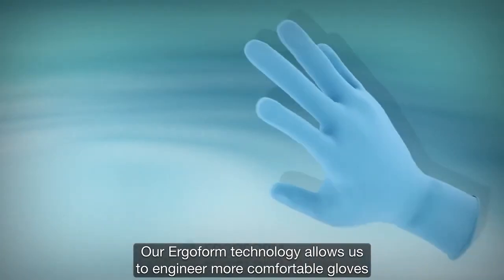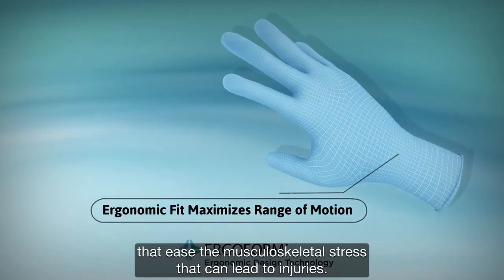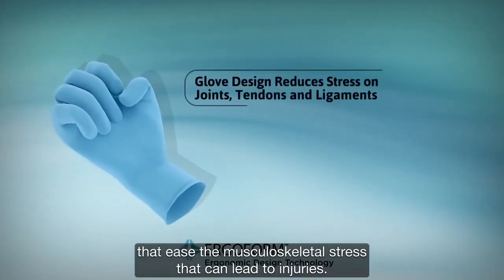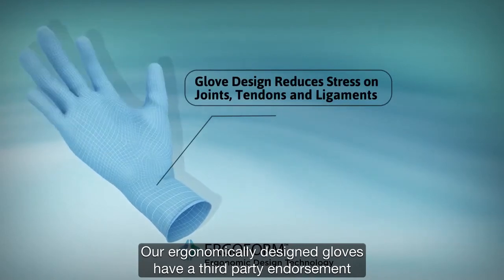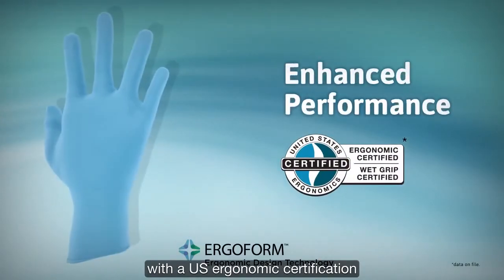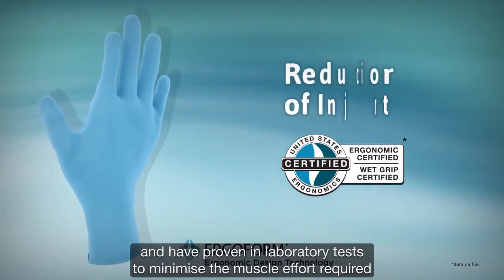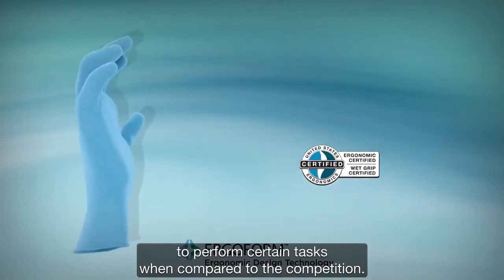In addition, our ErgoForm technology allows us to engineer more comfortable gloves that ease the musculoskeletal stress that can lead to injuries. Our ergonomically designed gloves have received a third-party endorsement with a U.S. ergonomic certification and have proven in laboratory tests to minimize the muscle effort required to perform certain tasks when compared to the competition.